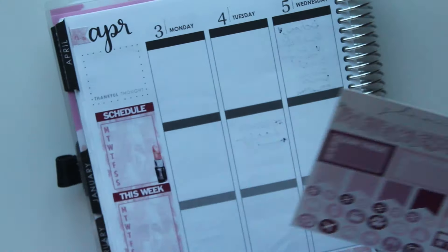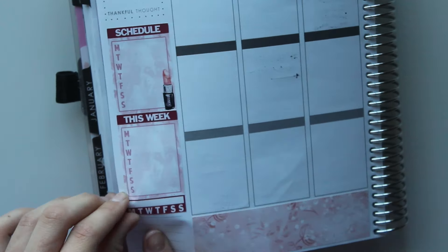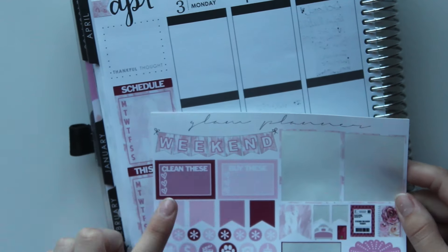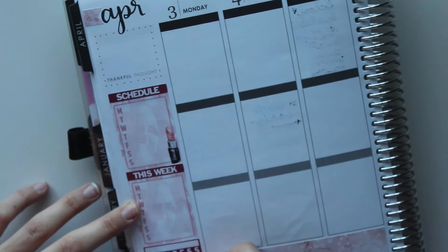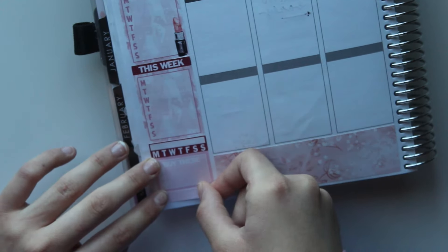I'm covering up the purple flags on the side. I've put the schedule in a Monday through Sunday full box — that's for my school schedule. My 'this week' section is mostly for me to point out the key highlights of every day, like the best thing that happened each day. I think that's a very good habit to have.